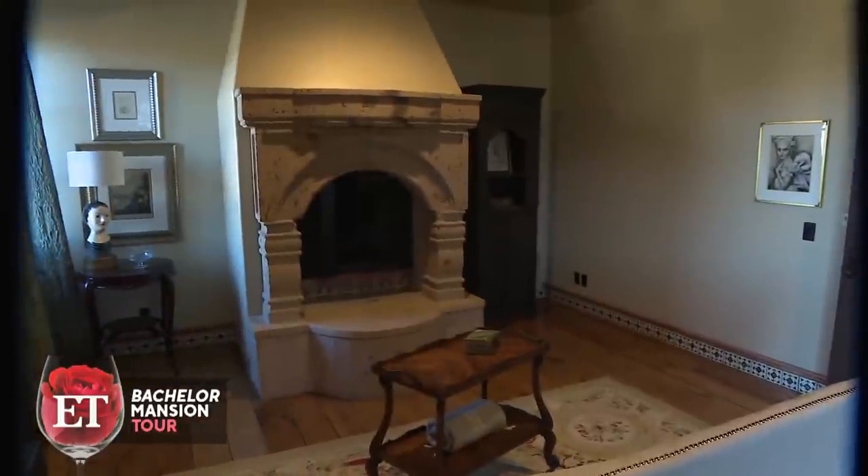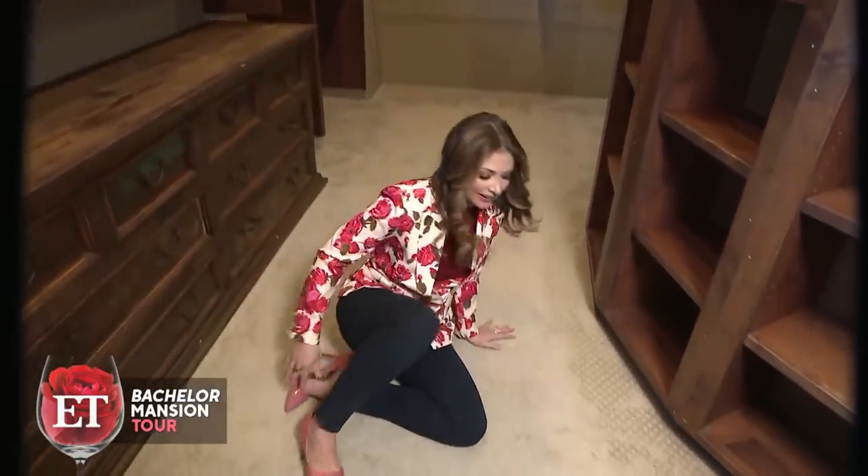We are now in the master bedroom closet. Behind-the-scenes secret: when Chris Harrison isn't filming, he takes naps in here. So let's see what it's like. Not bad. Thanks.